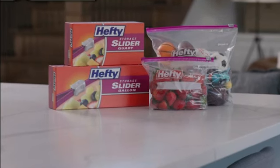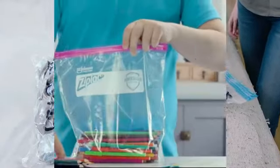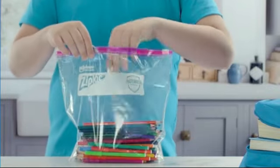The stand-and-fill expandable bottom feature of these storage bags further simplifies the loading and organizing process. This unique design allows for easy filling and stacking.